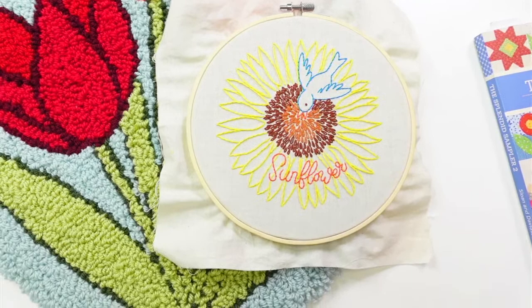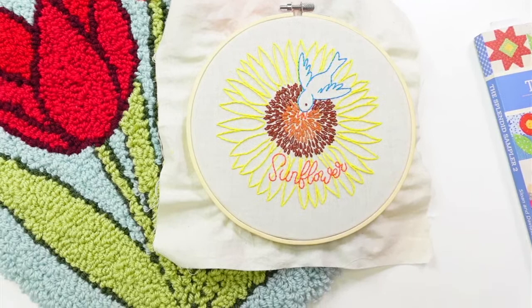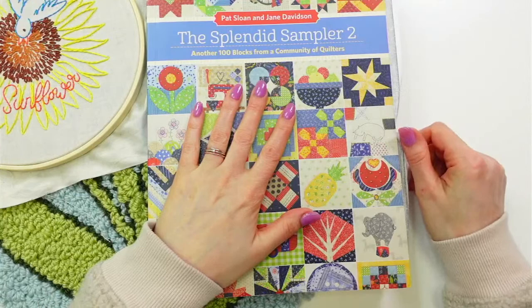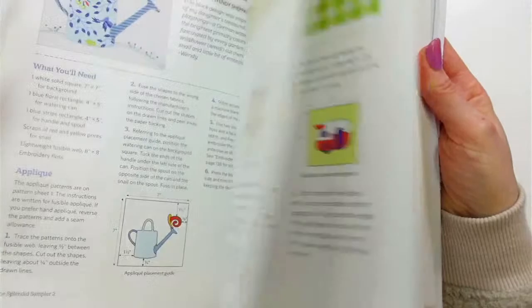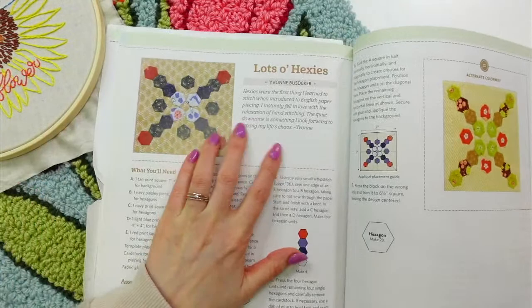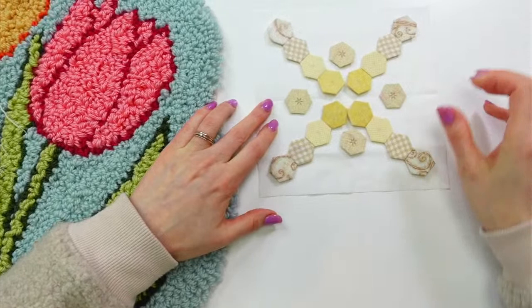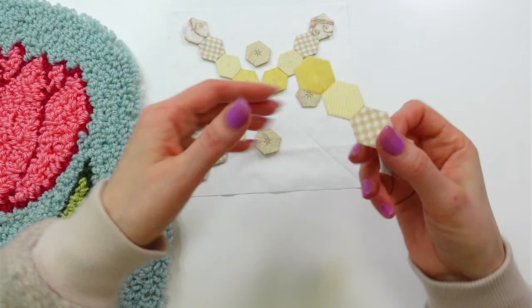Tonight we're going back to the Splendid Sampler 2 quilt along. We've been working on this for a few years, which sounds crazy. We're on the 'lots of hexies' block — I think it was on page 84. Here's the block and another colorway. We're pretty far with it. I have it here and nothing's attached yet, so I don't want to move it around too much.